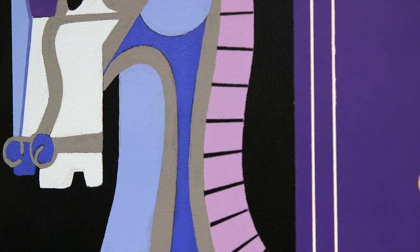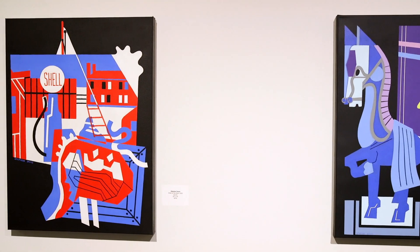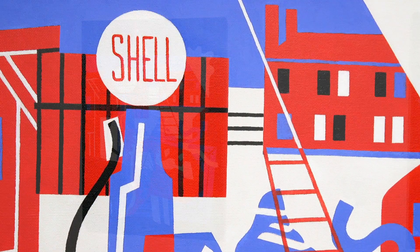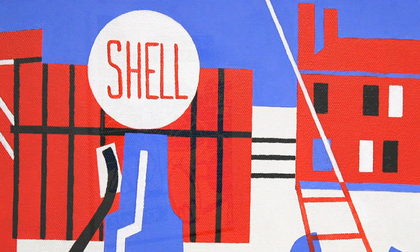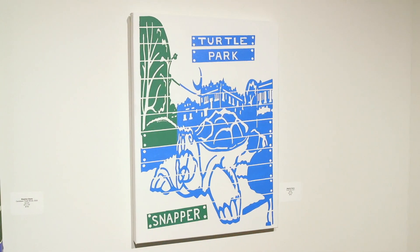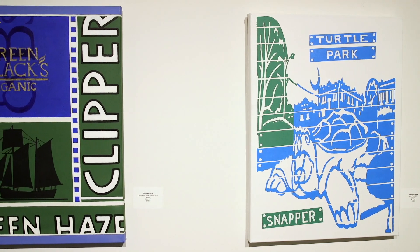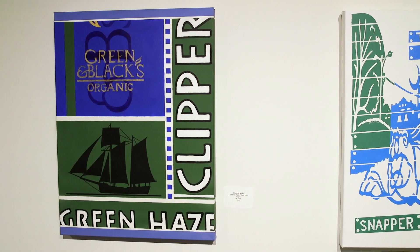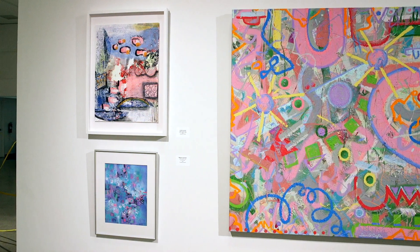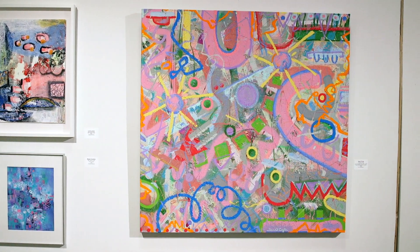They make wonderful, fun graphics to explore because there are often little symbols about a particular place or name included in the work. I find them absolutely delightful — a wonderful exploration of playing with shapes and colors and language, and you will see that also used in the abstracted show.